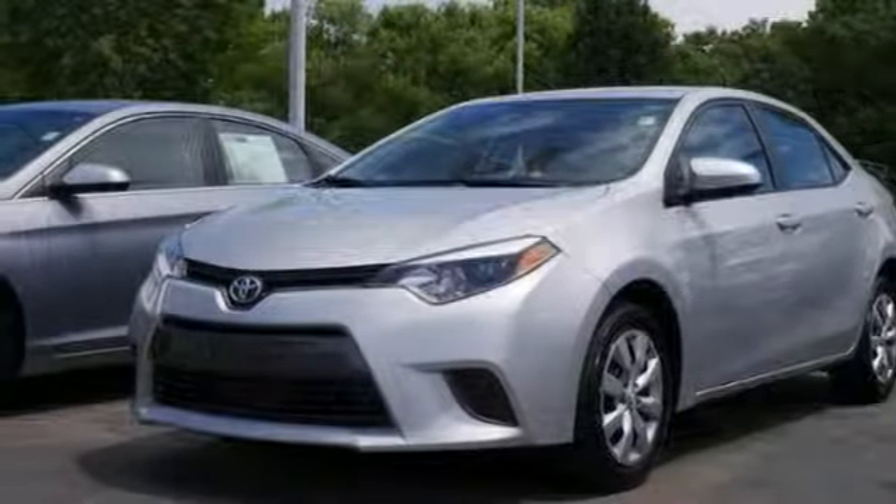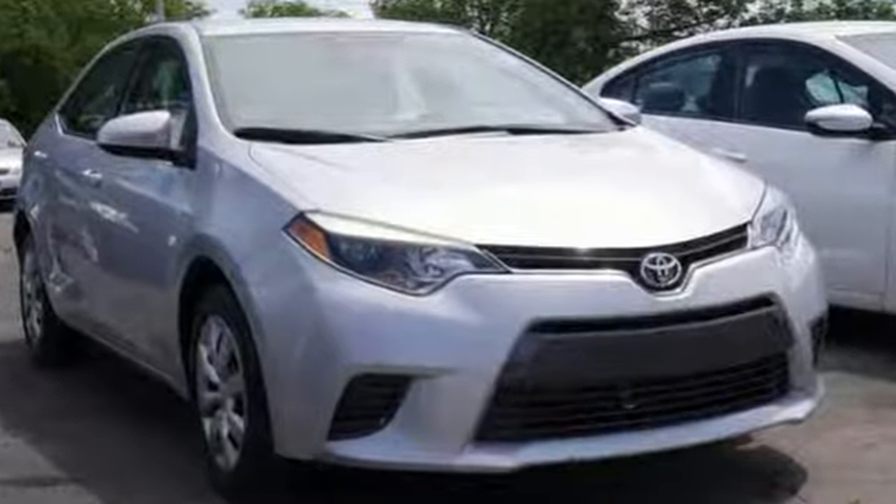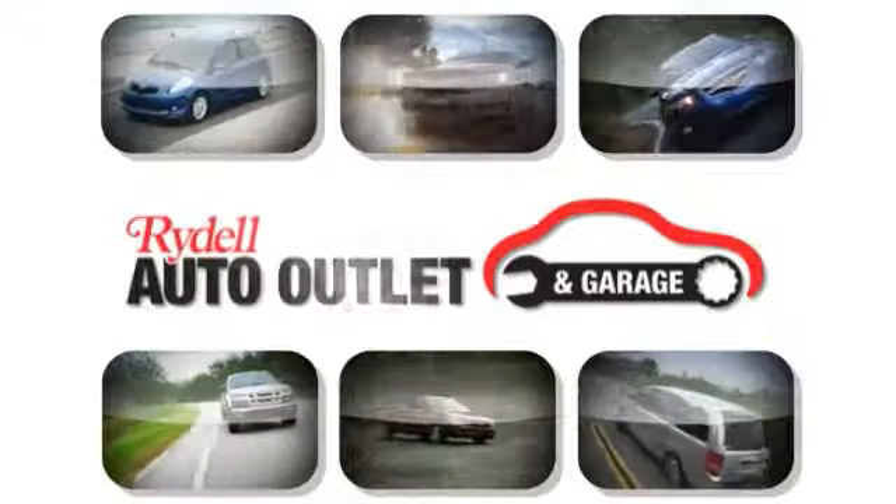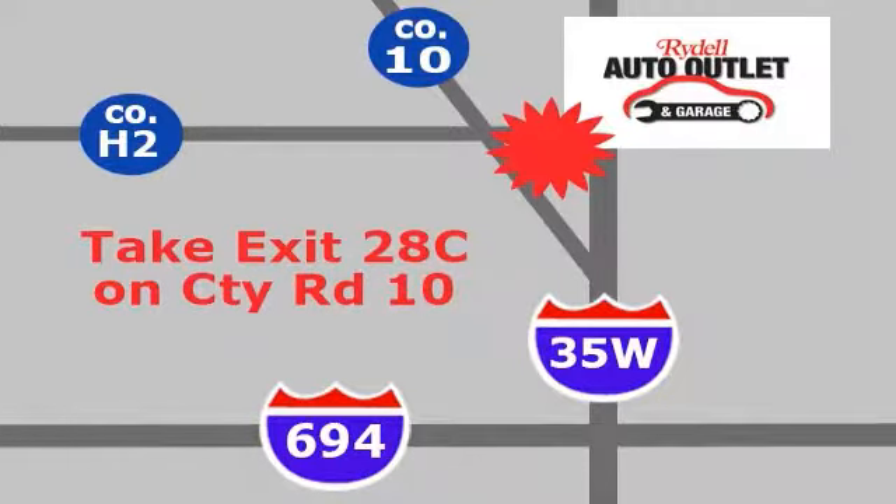It's priced to sell. You need to see it in person. Come in today for a test drive. Your satisfaction is our goal. We are conveniently located at 2375 County Road 10 in Moundsview, Minnesota.